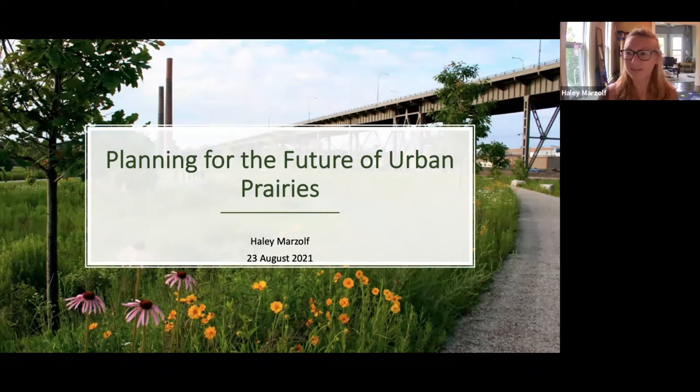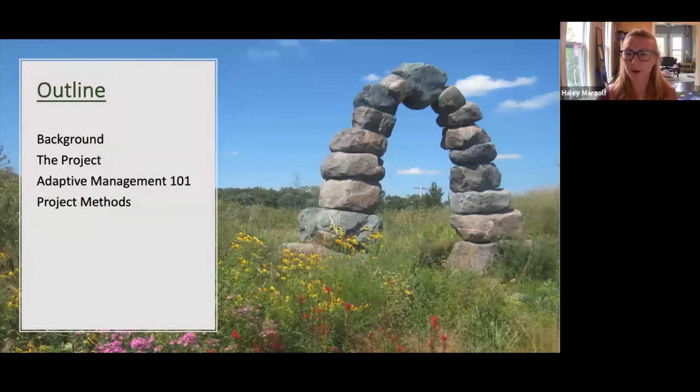My name is Haley Marzoff. Today I'm going to talk about my summer graduate school work planning for the future of urban prairies. For this project I've been researching adaptive management practices to develop a conservation plan for the Urban Ecology Center. I'll start by giving background about myself and why I've been doing this work, explain what our project was, go into what adaptive management is, and finally explain our project methods.